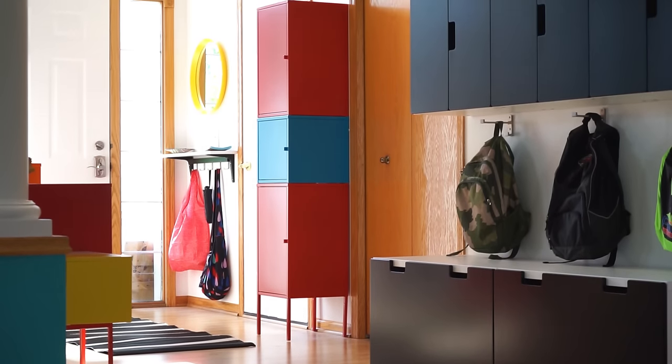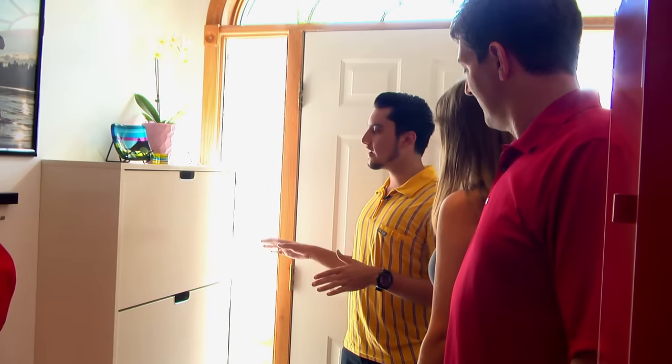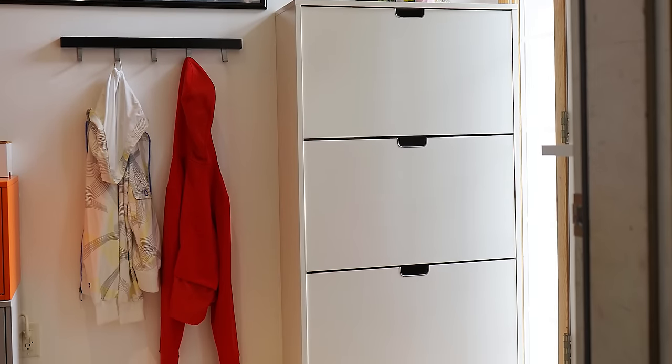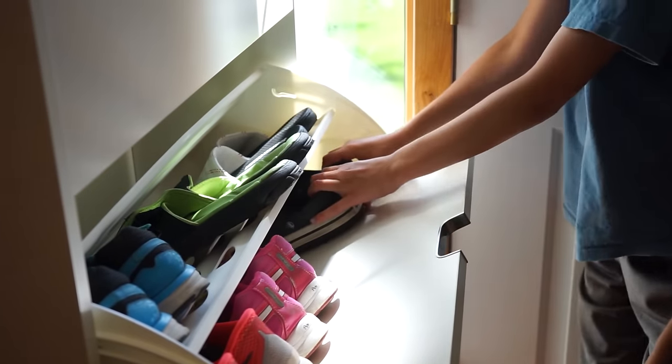And when you come in, you're more relaxed. For the shoe solution, we went with the stall cabinets. They're really awesome because you can easily fit 18 pairs of shoes in here. That's actually one of my favorites because then we don't have the piles of shoes on the floor. There is a place for guests to put their stuff too.